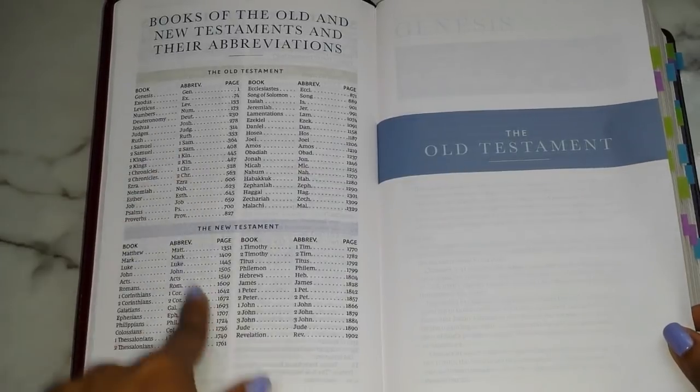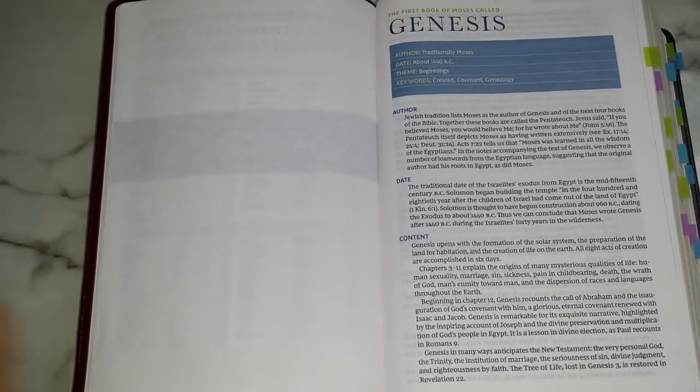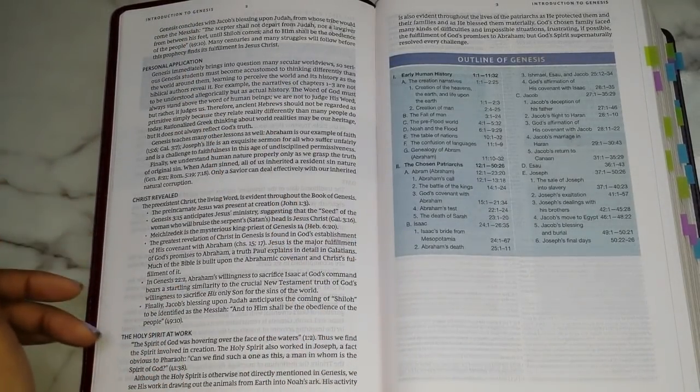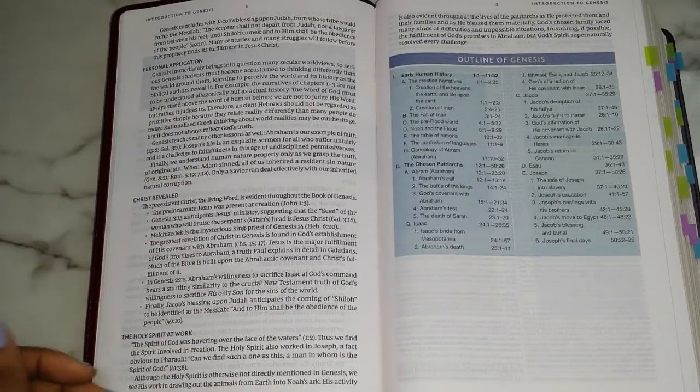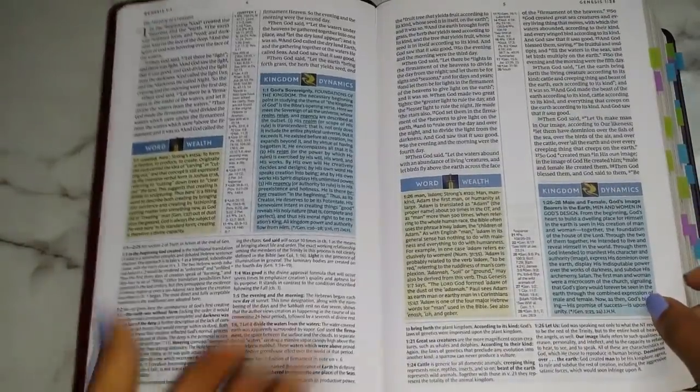You have your abbreviations, which is standard, and then you have the books of the Bible and their abbreviations from the Old and New Testaments. Then you go into the Old Testament. Since this is a study Bible, you will have Bible book introductions — a blue box up top gives you the main items: who wrote the book, the date, the theme, and the keywords. Then you get more in-depth information about the author, the date, the content, a personal application of how you can apply that book to your life, how Christ is revealed, how the Holy Spirit was at work, and then an outline of the book.